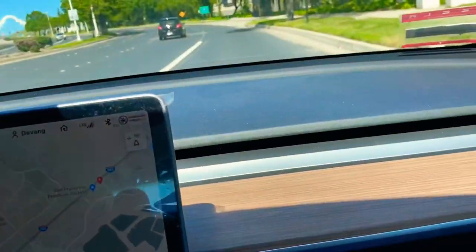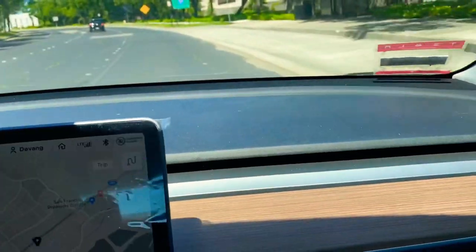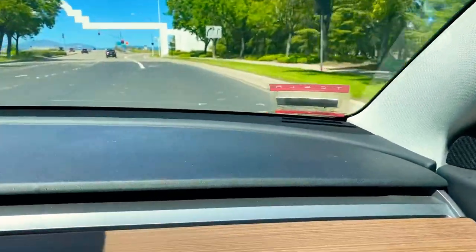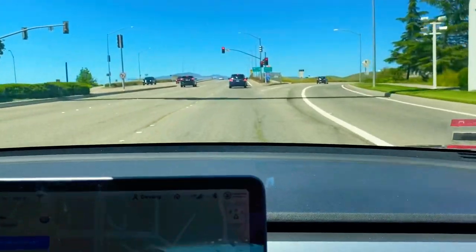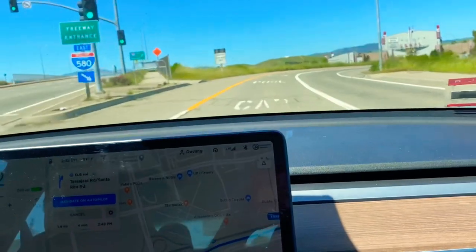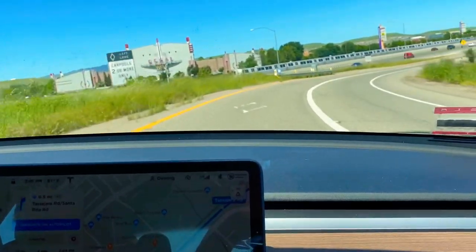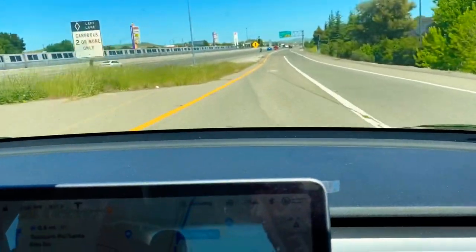Now we will put on navigation. In 500 feet take Interstate 580 ramp — navigate on autopilot is now enabled. Let's see how it goes. Yes, it has taken the ramp on its own — we have not done anything at this point. It is heading wherever it has been directed. We are approaching the freeway — you can see we are coming to the freeway.